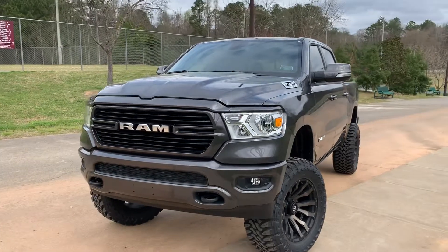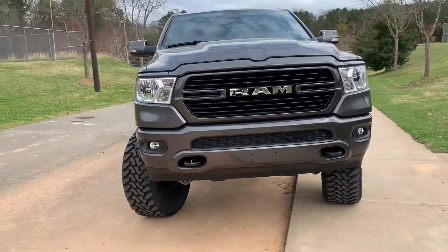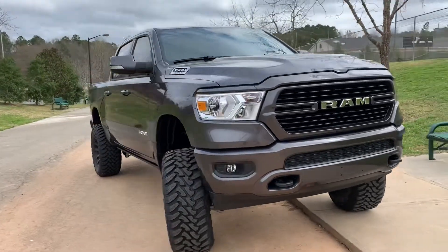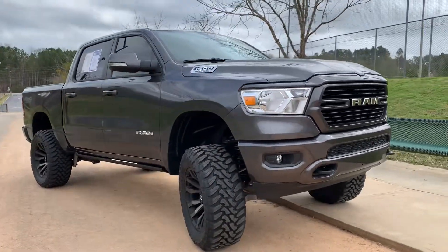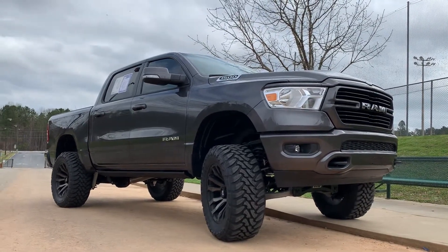Negative offset sticking out there looking good. A little parking lot curb action going on. Show you a little flex. Our Pro Comp 6 inch kit.